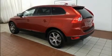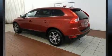The 2011 Volvo XC60. Under the hood, you'll find a six-cylinder engine with more than 300 horsepower.